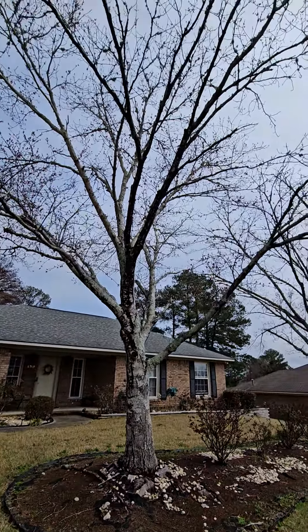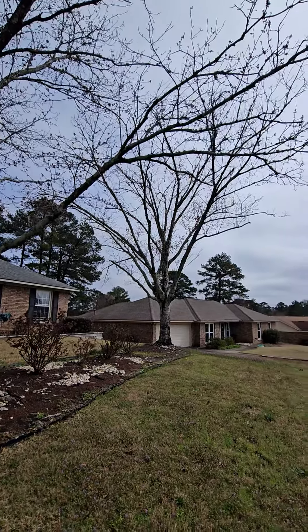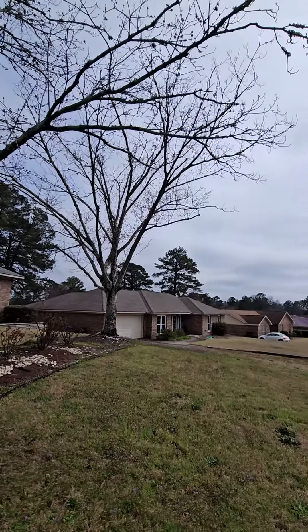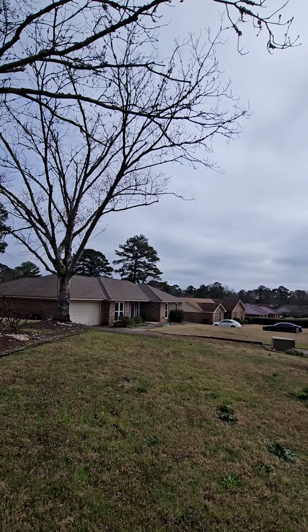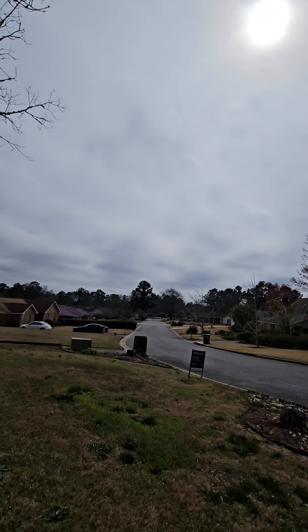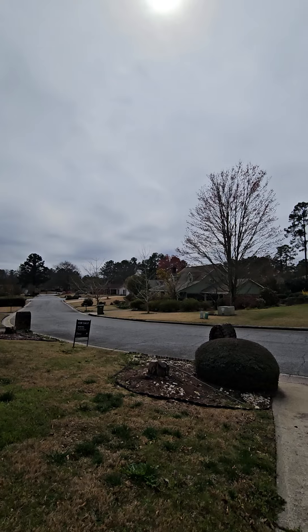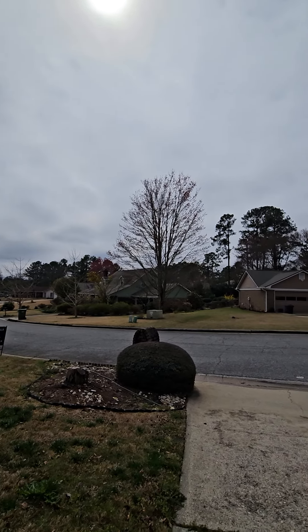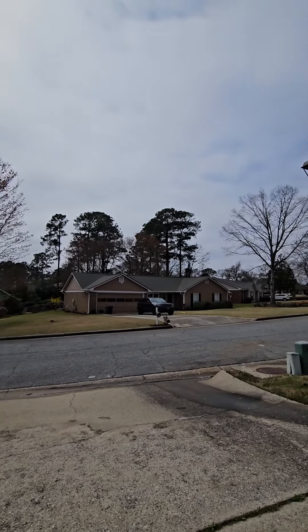I've shown several properties on this street and this court maybe two summers ago. We're going to start with a 360 view, and to the right there's your neighbor. Remember, we always like a court because it's going to keep some traffic away. Right street view.